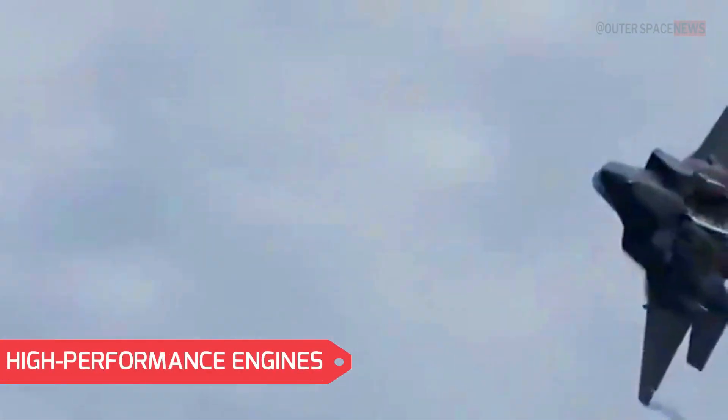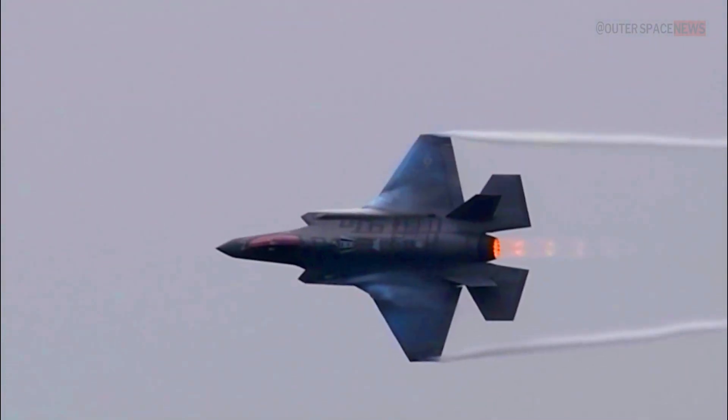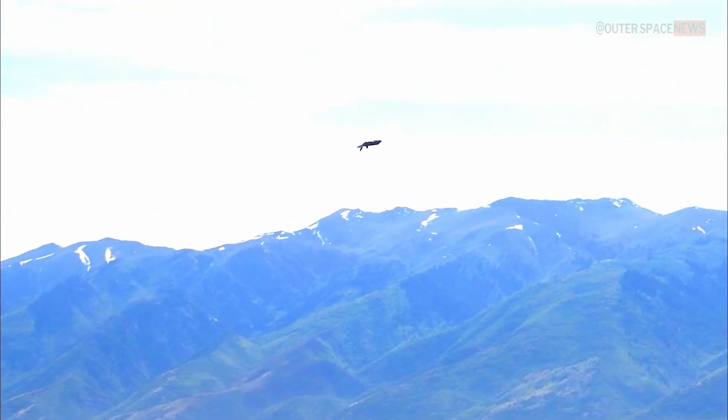The F-35 is powered by a state-of-the-art propulsion system, utilizing the Pratt & Whitney F-135 engine. This engine provides exceptional thrust, speed, and maneuverability, enabling the aircraft to perform a wide range of missions with precision and agility.